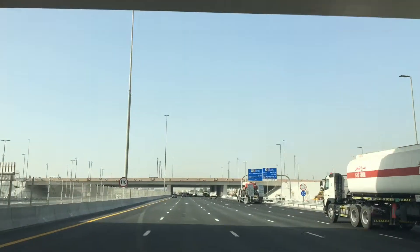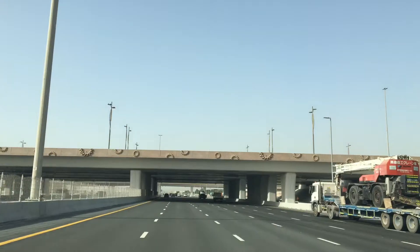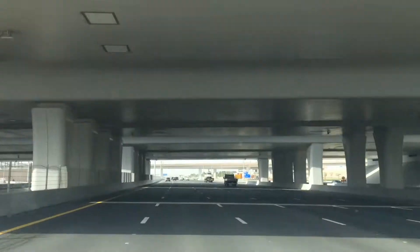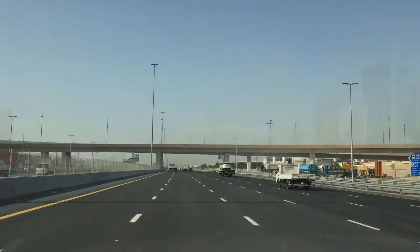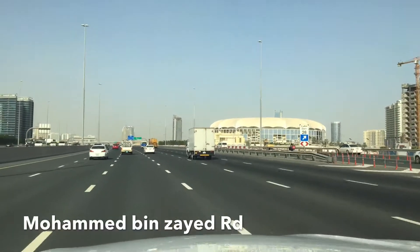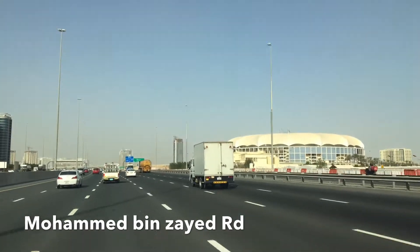You can see the bridges that have been built here. These were constructed for Expo 2020. We had to build roundabouts and construct the bridges on the right side of the street.